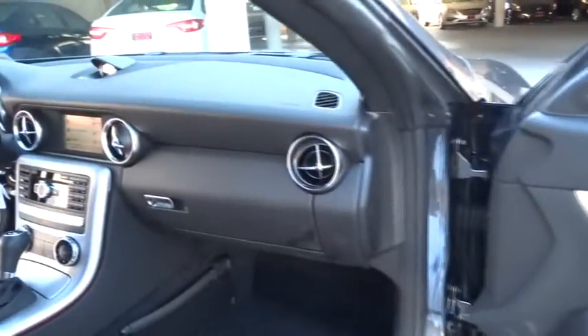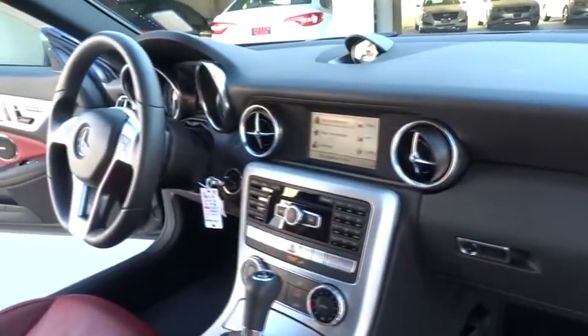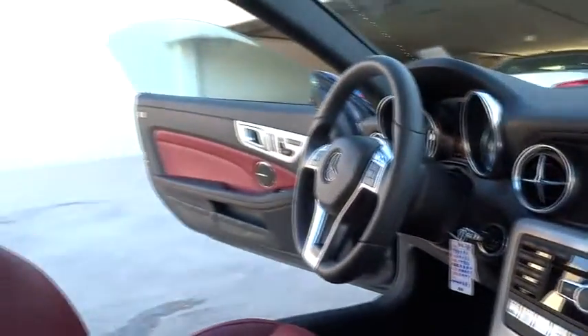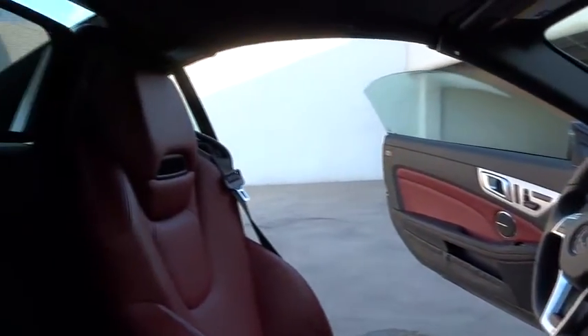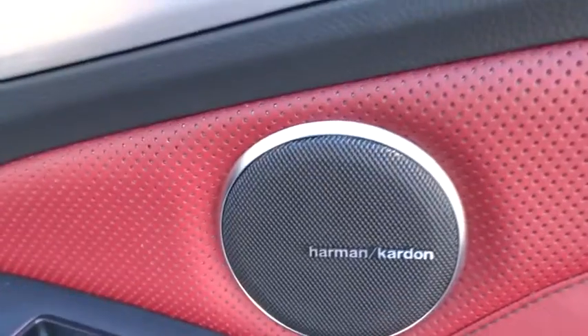Driver airbag, power steering, adjustable steering wheel, aluminum wheels, cruise control, keyless entry, four-wheel disc brakes, auto dimming rearview mirror, PPO, floor mats, climate control, universal garage door opener, AM FM stereo radio, rear defrost.